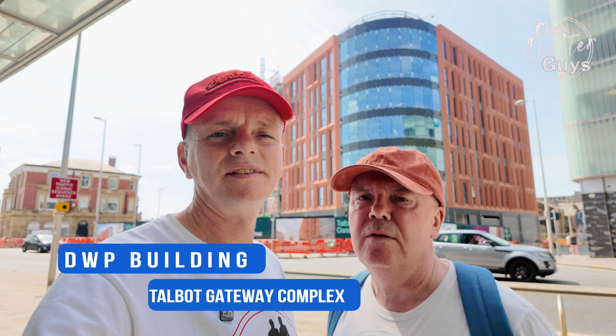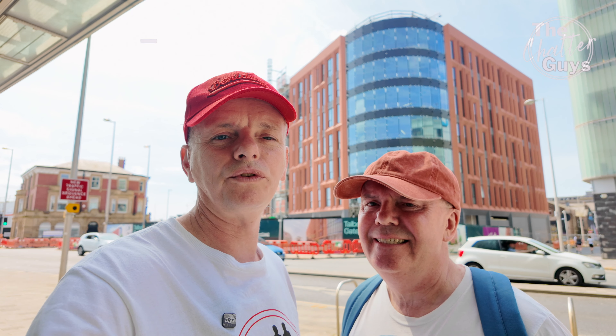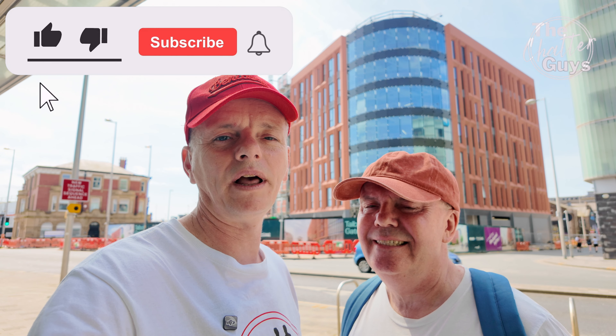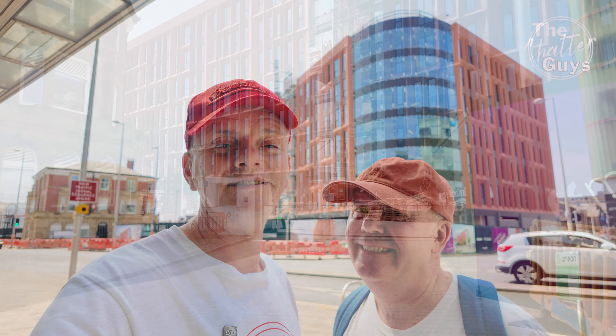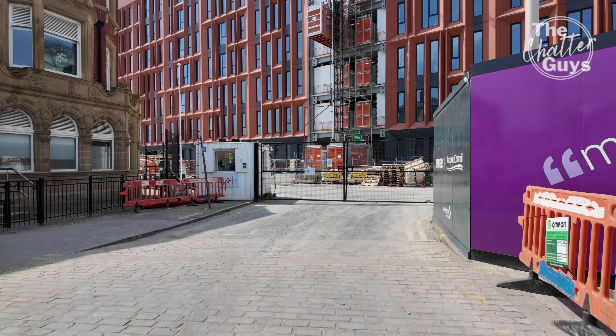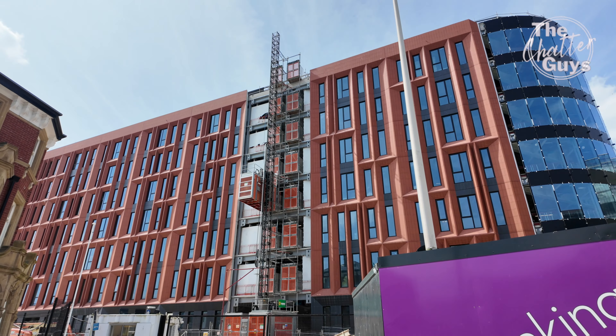Here we are outside the new office for the Department of Work and Pensions in Blackpool. This seems to have shot up overnight. If you think how long the Holiday Inn was under construction, this one looks like it's nearly finished, certainly on the outside. They've got all the external works almost done, they've got the electrics connected, and before you know it there'll be people in there sending you your tax bills out.